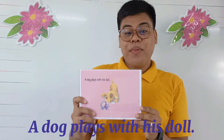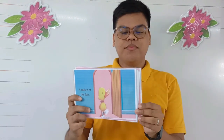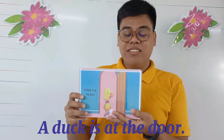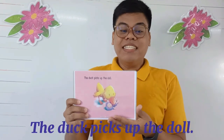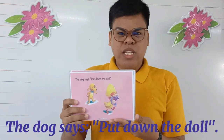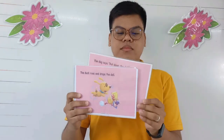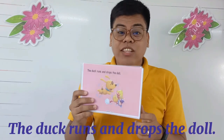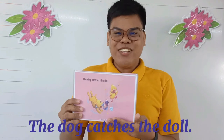A dog plays with his dog. A dog is at the door. A dog picks up the door. A dog says, Woof! Woof! Go down the door. A dog says, Woof! Go down the door. The dog runs and drops the door. The dog catches the door.